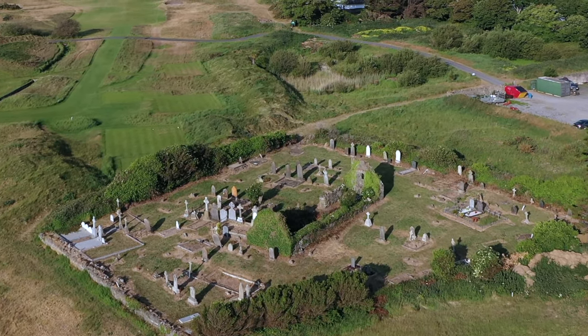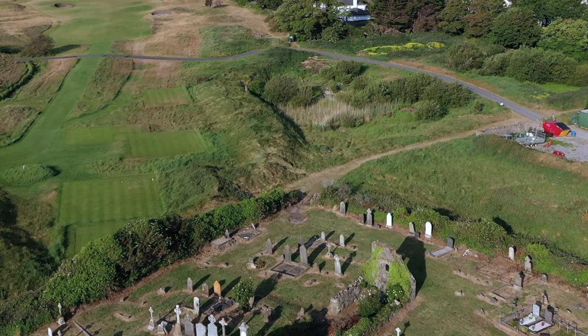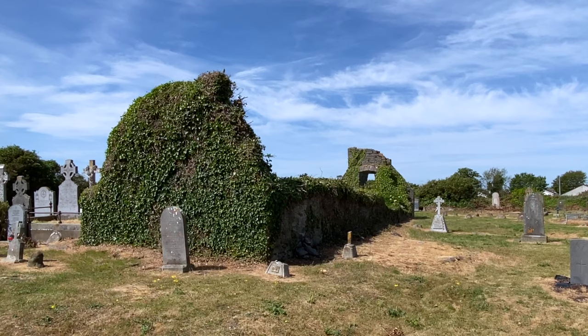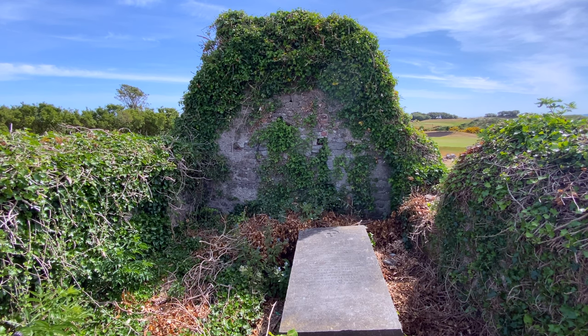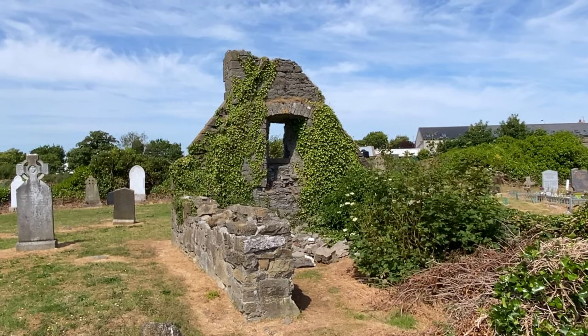Here's the oldest standing Saint Marnock church. It was built in the 12th century and is believed to have been used until 1615. The church was 18 meters by five and a half meters and had a triple arched bell tower. The graves in the cemetery date back to the 1600s.